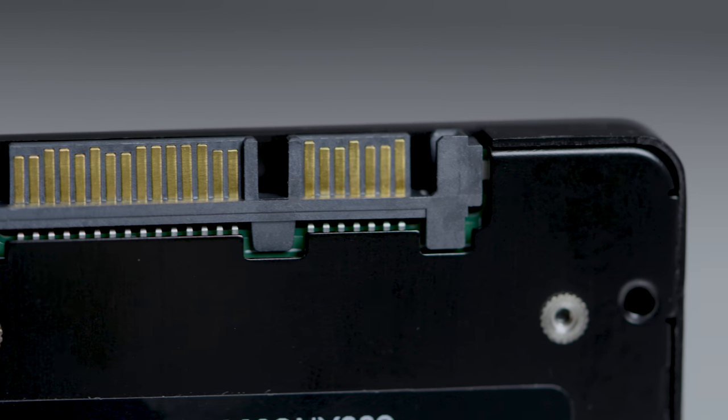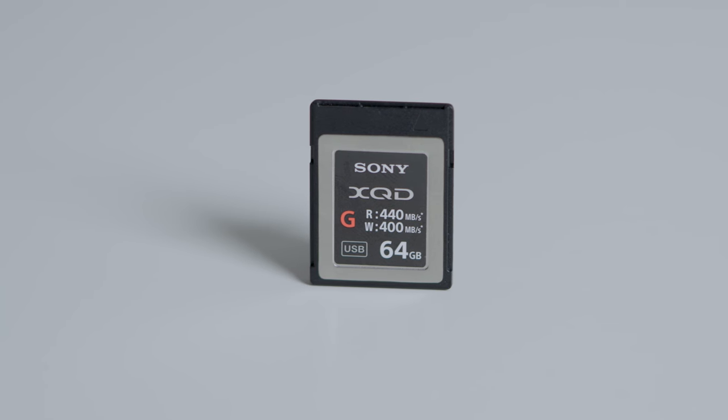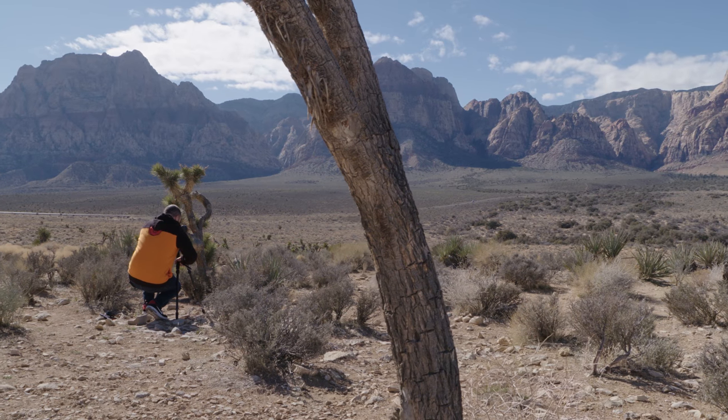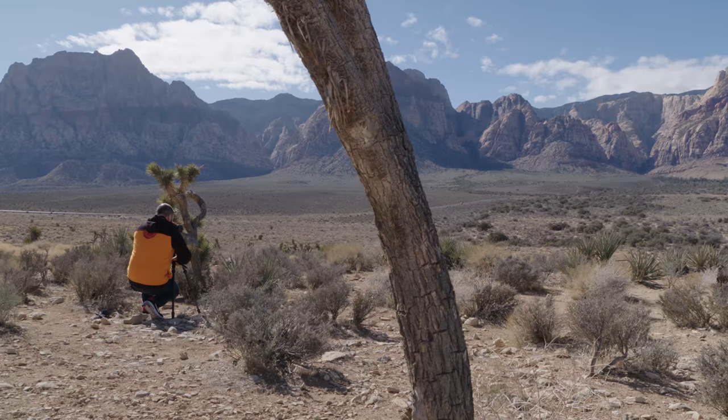On my Sony FS7 II, I utilize Sony's XQD cards. I found that no matter if I'm shooting standard speed 4K video or slow motion clips in 4K, I can rely on these cards to keep up with everything.